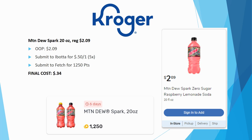Mountain Dew Spark 20-ounce: regularly priced $2.09. Submit to ibotta for $0.50 back on one. Also submit to Fetch — the Spark 20-ounce earns 1,250 points, limit two times. Final cost is just $0.34 each. It's a really great raspberry lemonade soda — we love the zero sugar version.